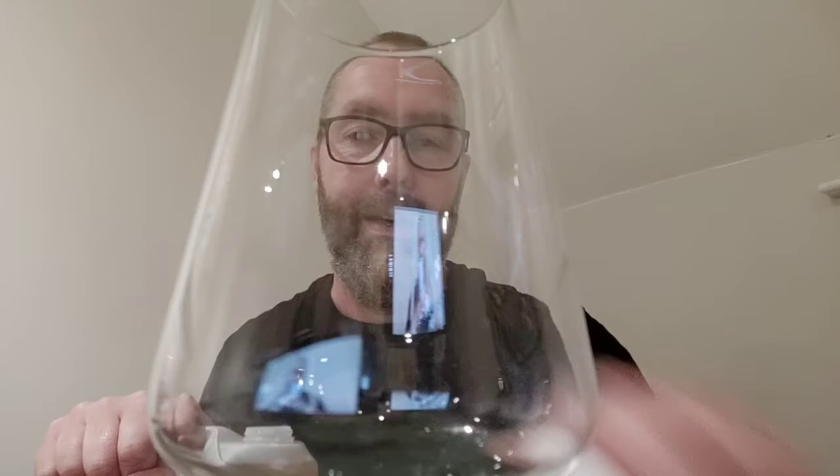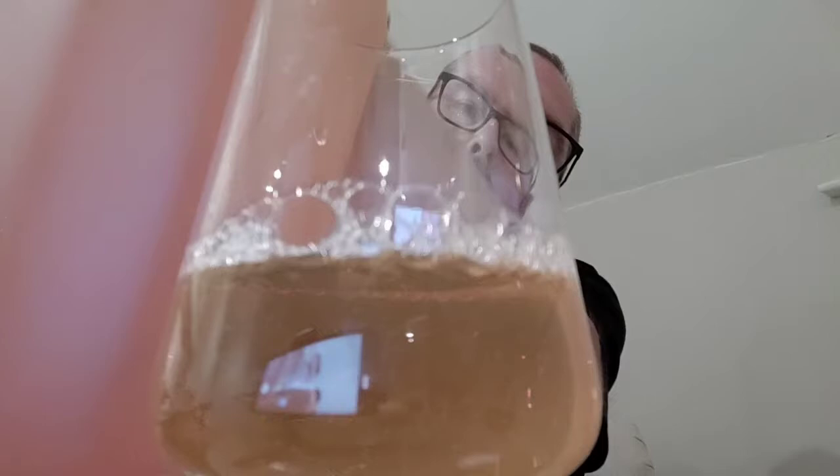If you can hear my crazy kids making a noise in the background, I apologise — but they're crazy kids, what are you going to do? So let's pour this out. Can I pour this without spilling it? Let's try. I can pour it without spilling it. That'll do.